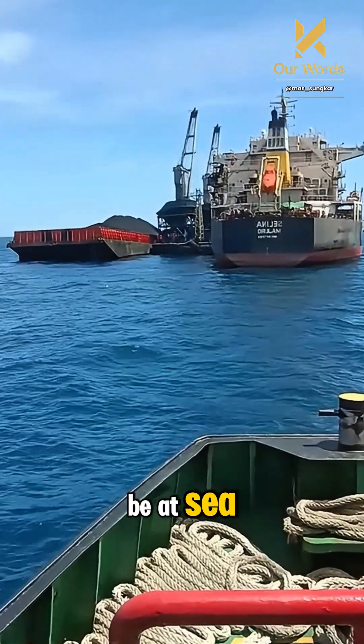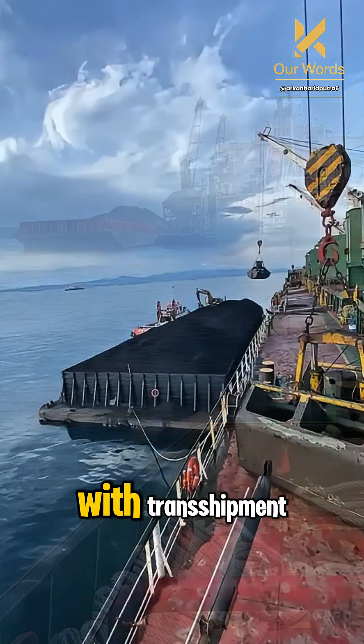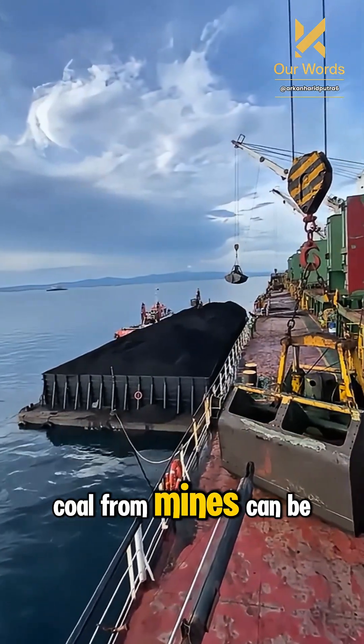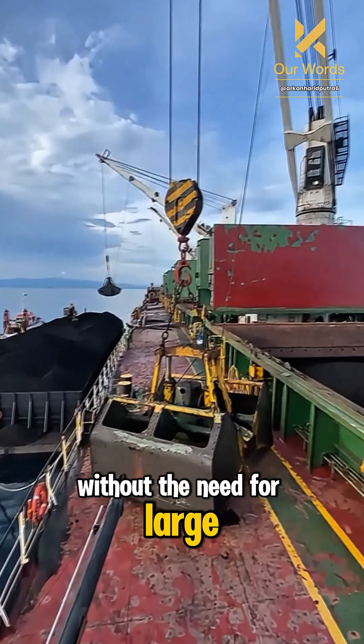Why does it have to be at sea? Because not all ports are deep enough for large ships. With transshipment, coal from mines can be sent more quickly to export ships without the need for large ports.